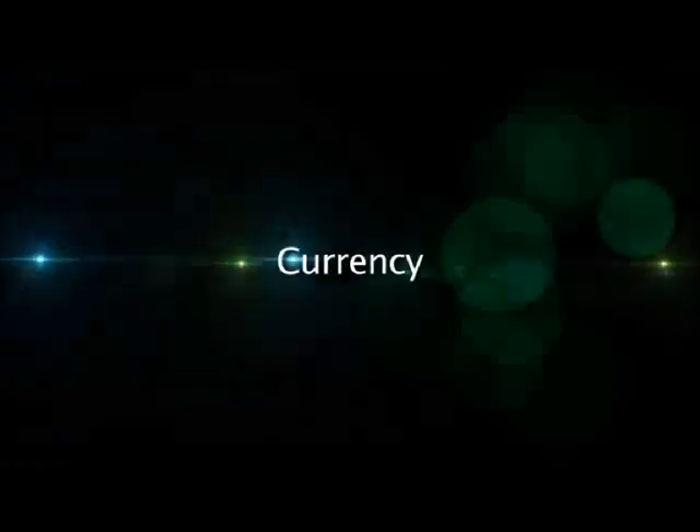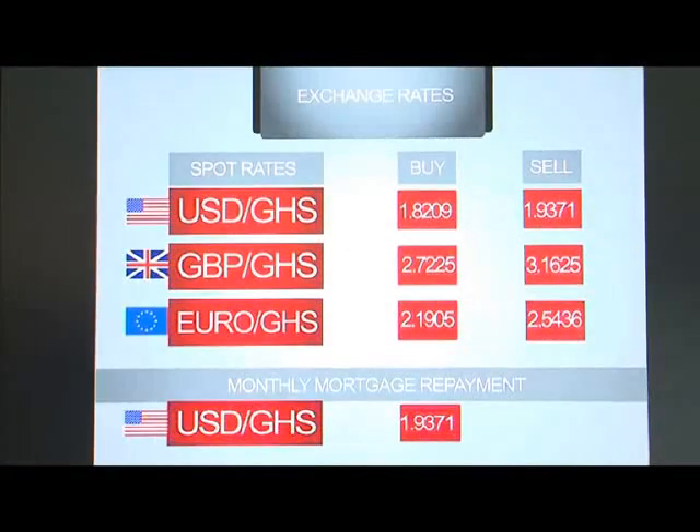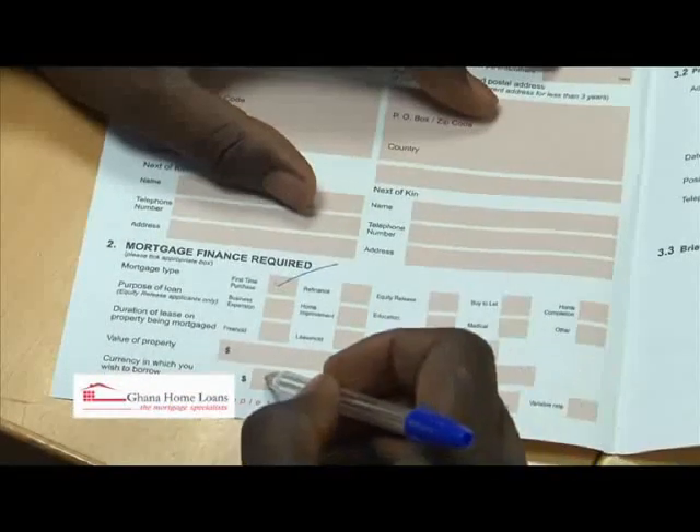Please consult your Ghana Home Loans analyst if you require further clarification on the choice of interest rate for your loan. Regarding currency, you have the choice of borrowing in cedis or in foreign currencies such as US dollars. Your choice of currency should depend on the currency of your income as well as the interest rate at which each loan type is offered.